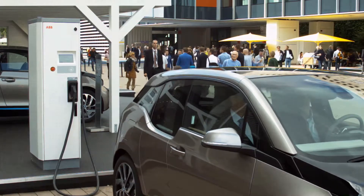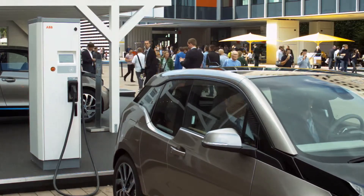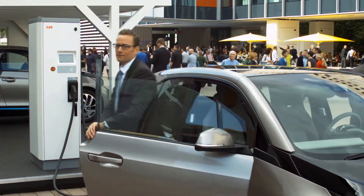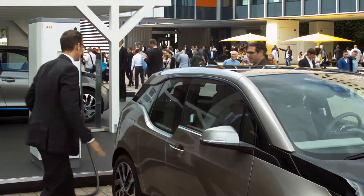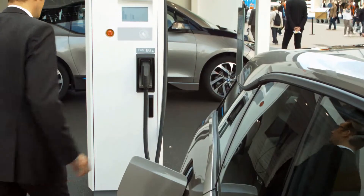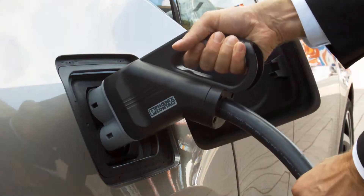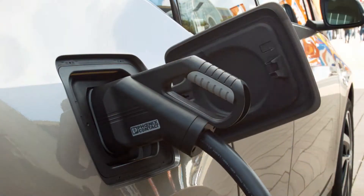Fast charging is one of the key elements to bring e-mobility to success. Here at the IAA, e-mobility is a key area and many OEMs are showing their electrical vehicles here for the first time. But this will only work if the right charging infrastructure is available for public, semi-public, and private areas. For public and semi-public areas, DC fast charging is one of the key factors to bring e-mobility to success.